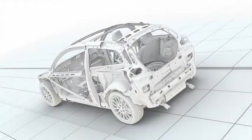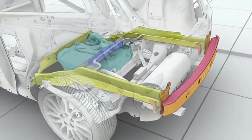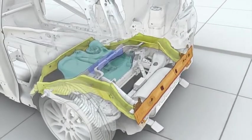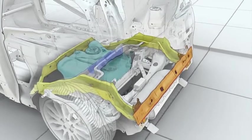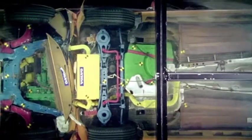The crash test shows how the rear cross member, which is made of ultra-high strength steel, distributes the impact energy in the planned way. How the rear side members absorb most of the impact forces in the early phases of the crash as planned. And that the fuel tank remains well protected in front of the rear axle.